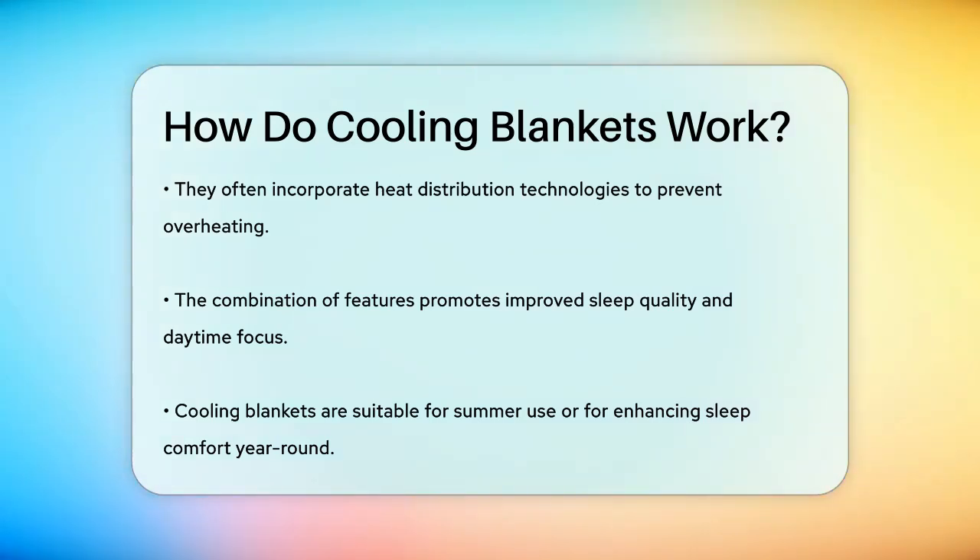So, whether you're looking to stay cool during the summer or just want a more comfortable sleep environment year-round, cooling blankets are a great option. They offer a unique blend of technology and comfort that can make a big difference in how well you sleep.